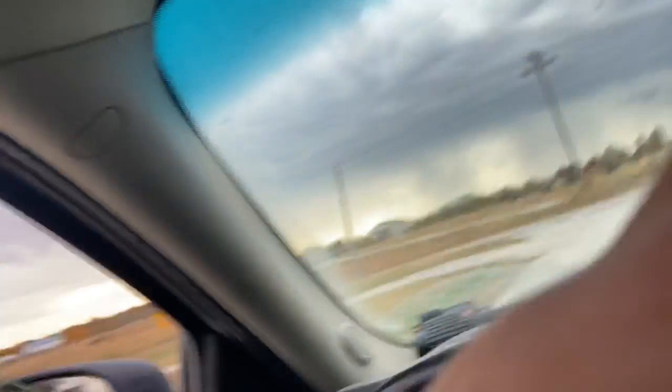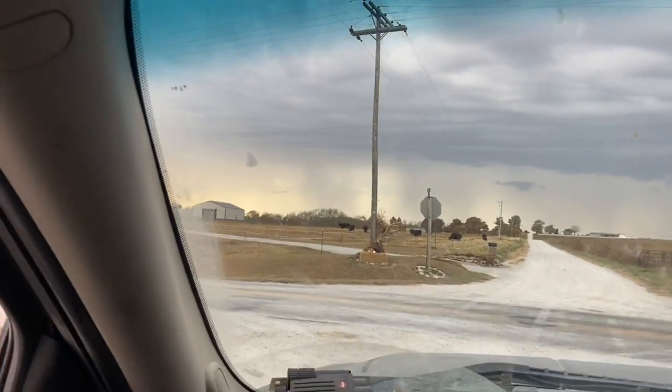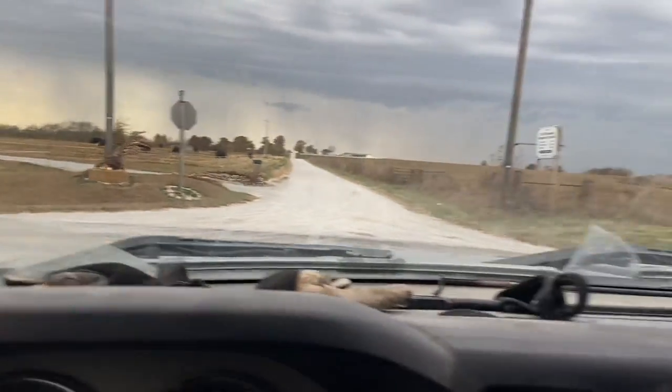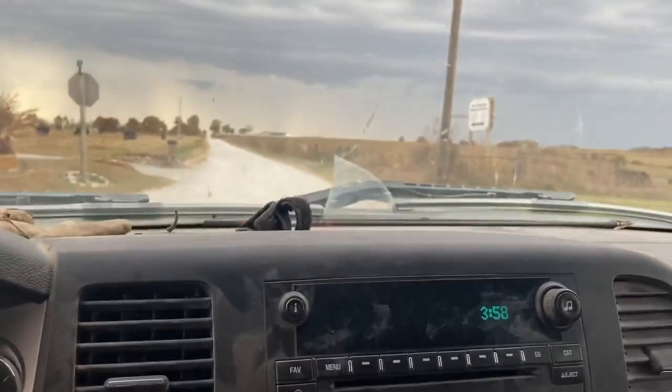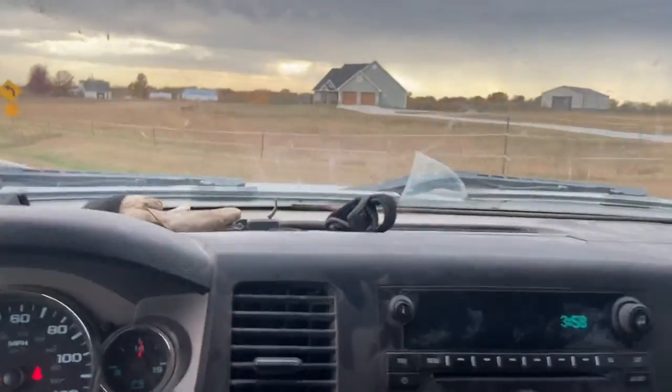We're going to slip the GoPro on when I see this deer and see if we can get a shot on it from that. As you can see right now, rain's a-brewing. Got real rain clouds over there. It ain't lightning, so we're going to go and see if we can't shoot ourselves a deer.